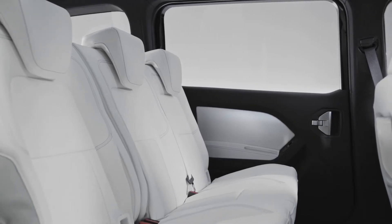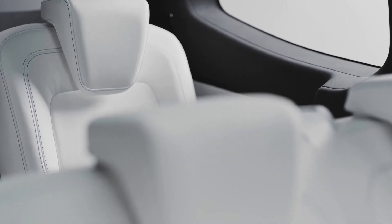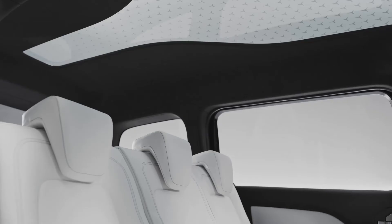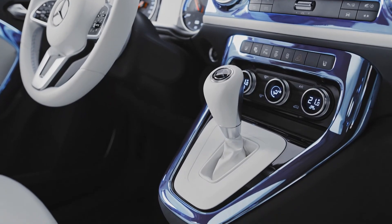The all-electric Concept EQT impressively shows how Mercedes-Benz vans will shape the future in the small van segment. It's the pioneer of a completely new class — the T-Class. Alongside the V-Class, which is successfully positioned in the mid-size segment, the new T-Class will become the newest member of our privately positioned van family and our small van portfolio starting in 2022.